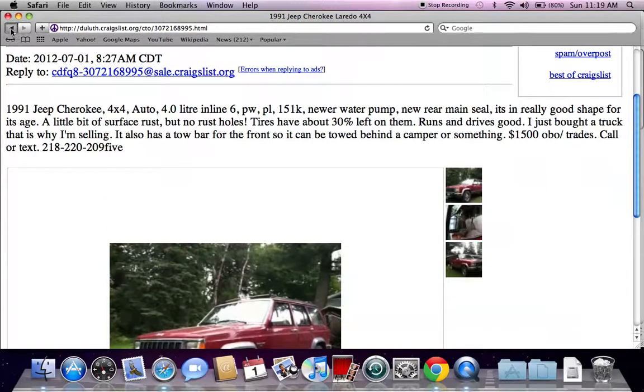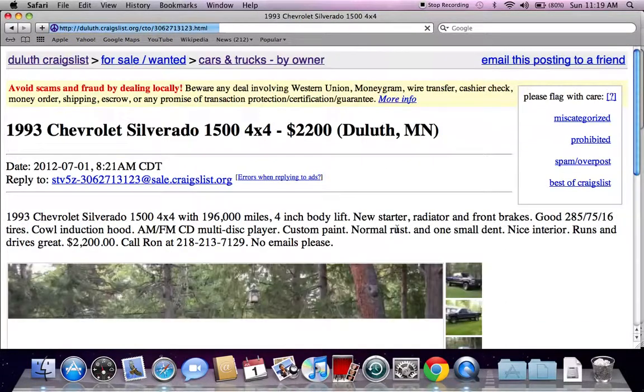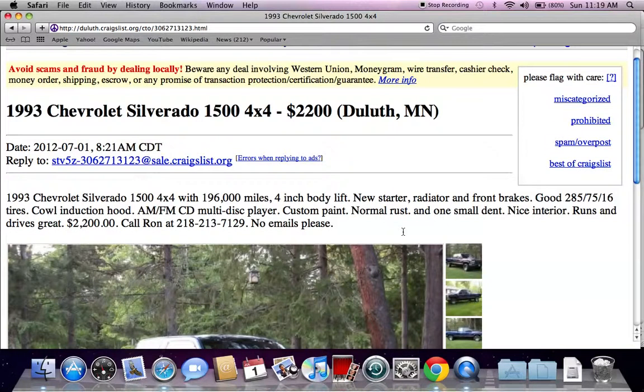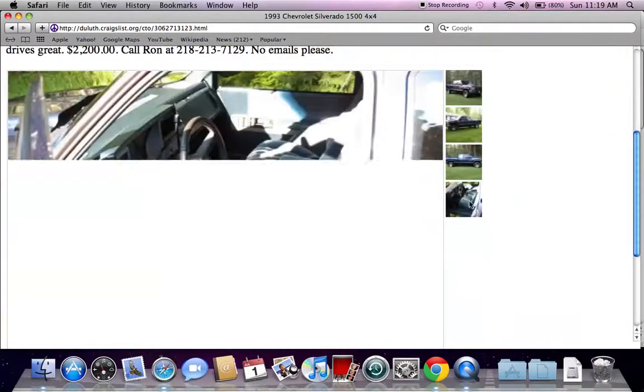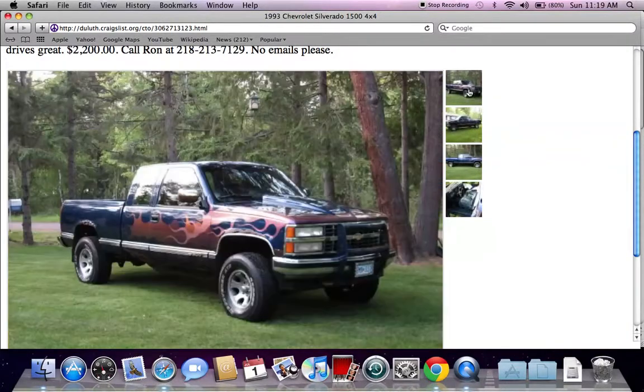If you have cash in hand, you can always save money. They're not going to let you walk away if you have $1,400. You're going to see a lot of Chevy and Ford trucks no matter where you're looking — Minnesota, North Carolina, Texas — you're going to find plenty of trucks on Craigslist. Just always make sure to do your research and find a vehicle that works out for you.